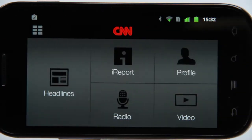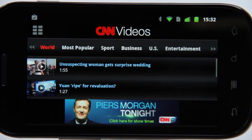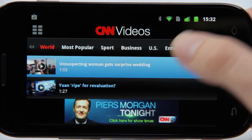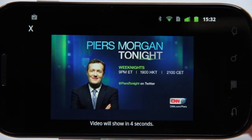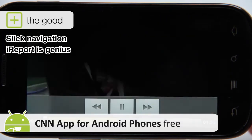If there's one criticism we could level at CNN's app, it's that Piers Morgan's stupid head makes rather too frequent appearances in between stories, in video pre-roll and so on. It happens so often, we genuinely thought we might be hallucinating.